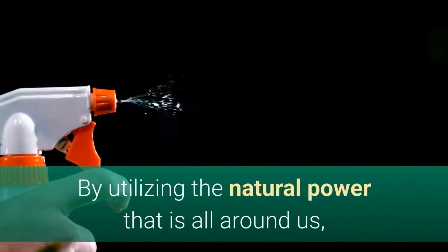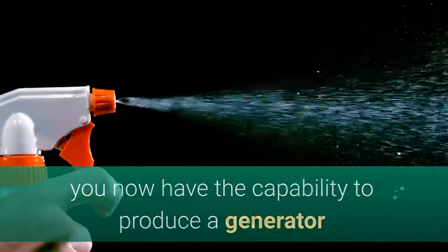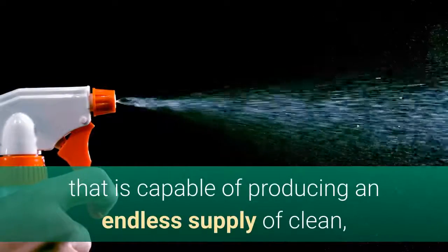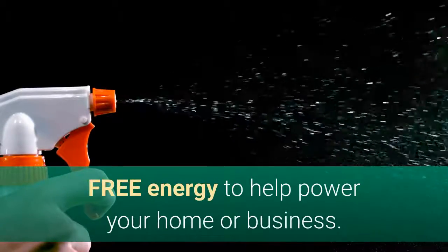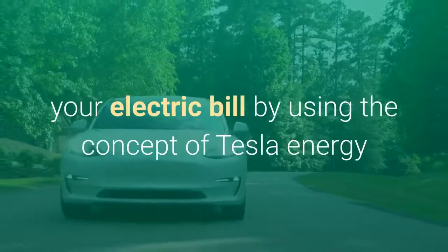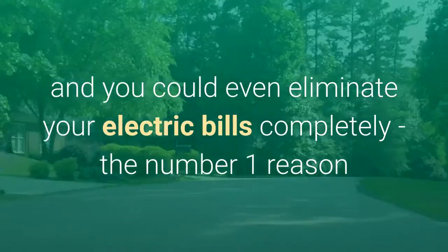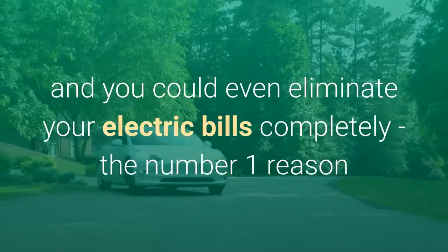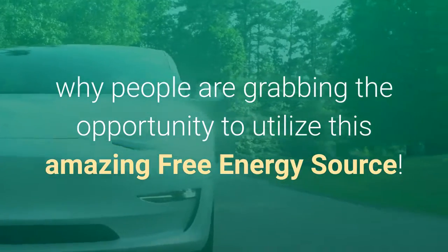By utilizing the natural power that is all around us, you now have the capability to produce a generator capable of producing an endless supply of clean, free energy to help power your home or business. You will also have the capability to vastly reduce your electric bill, and you could even eliminate your electric bills completely — the number one reason why people are grabbing the opportunity to utilize this amazing free energy source.